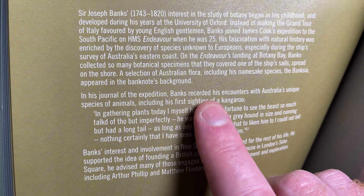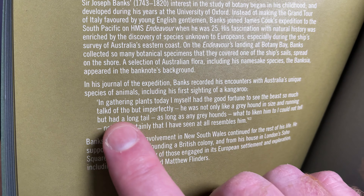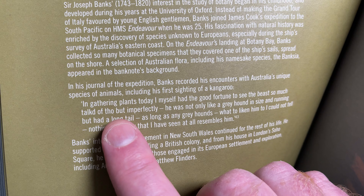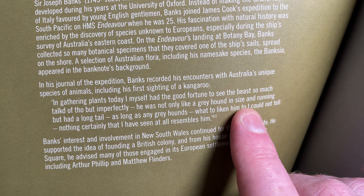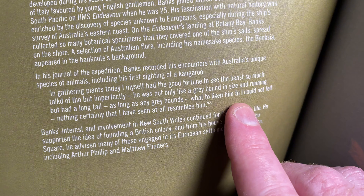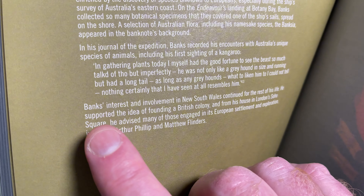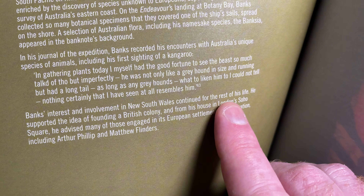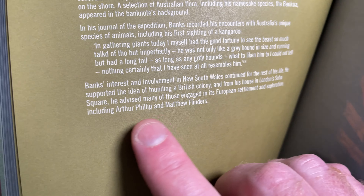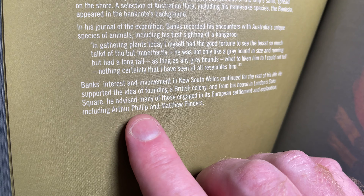In his journal of the expedition, Banks recorded his encounters with Australia's unique species of animals, including his first sighting of a kangaroo: 'In gathering plants today, I myself had the good fortune to see the beast so much talked of, though but imperfectly. He was not only like a greyhound in size and running, but he had a long tail as long as a greyhound. But to liken him to — I could not tell — nothing certainly that I have seen at all resembles him.' Banks' interest and involvement in New South Wales continued for the rest of his life; he supported the idea of founding a British colony and advised many engaged in its settlement and exploration, including Arthur Phillip and Matthew Flinders.